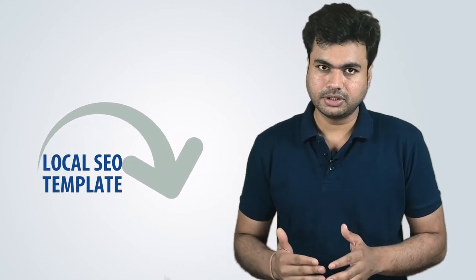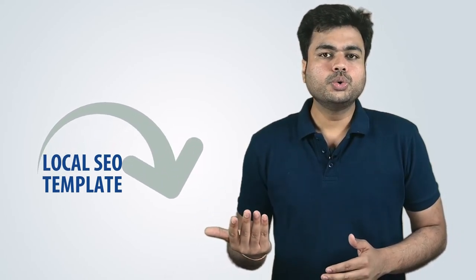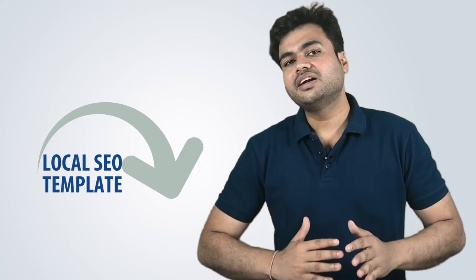Keep in mind, if you want to see long-term benefits from local SEO, you need to take an organized approach. I have shared the local SEO template in the description area — just go through it and I am sure it will definitely help you. So that's it for this video. I will see you in another one. Until then, keep moving forward. Bye-bye.